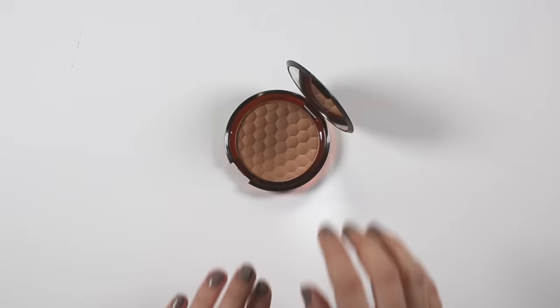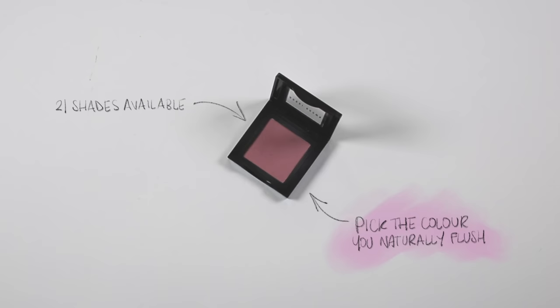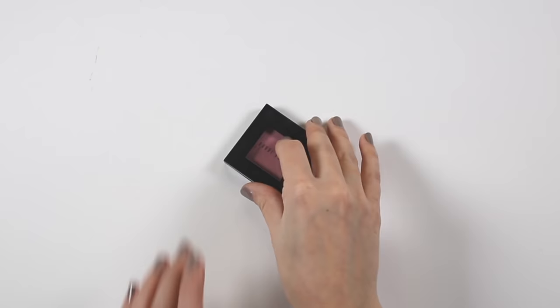For blusher I've picked one from Bobbi Brown because Bobbi Brown has an amazing selection of blusher shades. I would recommend picking one that's the colour you naturally flush when you're hot or embarrassed — pick that colour and it will definitely look good on you.